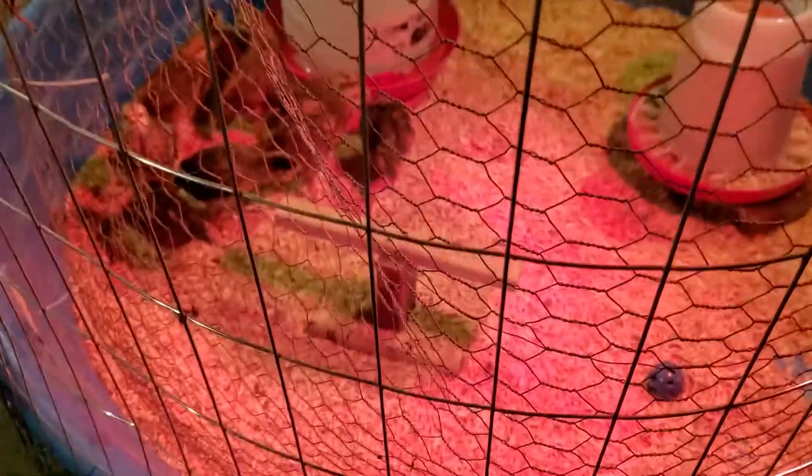Hi guys, good morning and welcome to my channel — Celeste is doing today! I'm gonna show you my three-weeks-old chicks that we bought three weeks ago. I didn't shoot the second week, but if you can see — wait, my cats are right there. By the way, good morning and Merry Christmas guys! I just wanted to show my chicks right here.